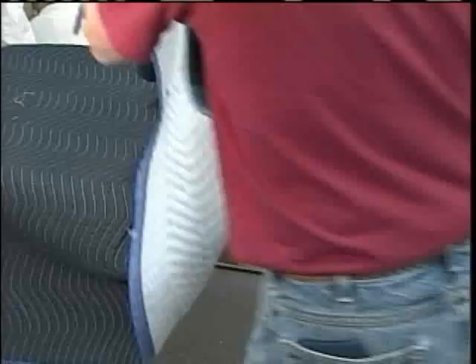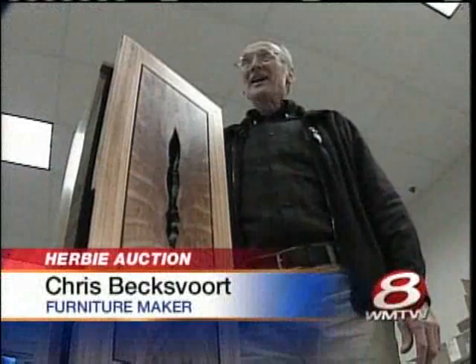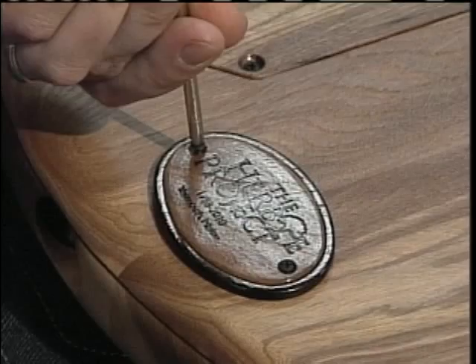Each of these craftsmen was drawn to this project for one simple reason: because it's Herbie. This is a major historic tree.